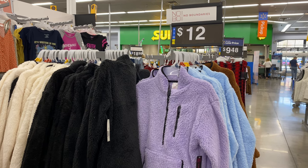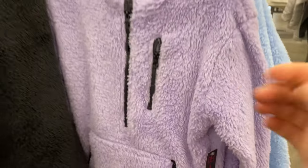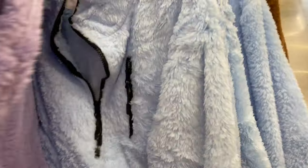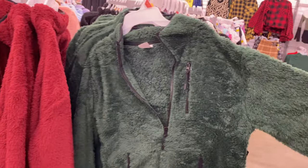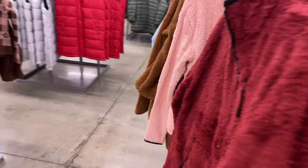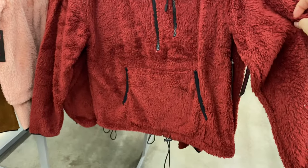For my budget ladies like myself, they've got these furry pullovers — the half zips. It's got a kangaroo pocket and one chest pocket. These used to go for $10, but because of inflation they are $12 this year. They're by the brand No Boundaries and they've got tons of colors to choose from. I personally own them in two different colors — they are very cozy and very warm, even though they are very affordable.